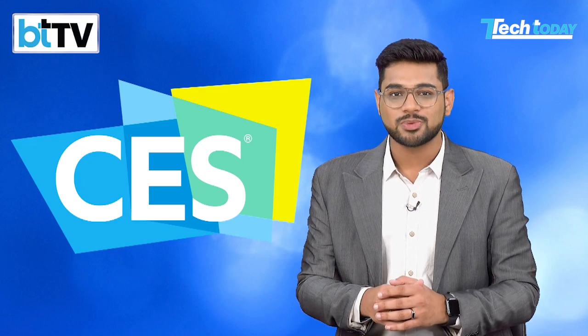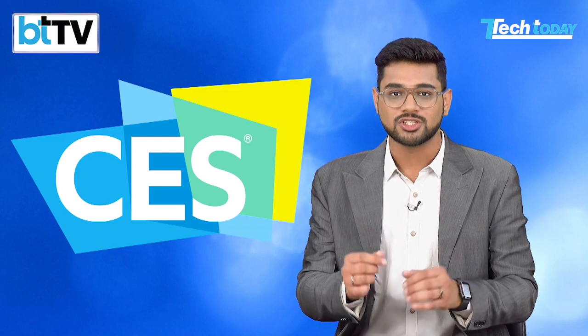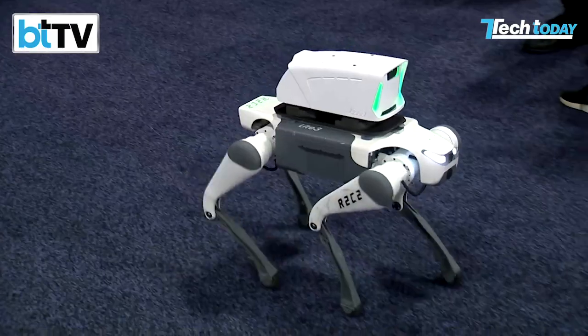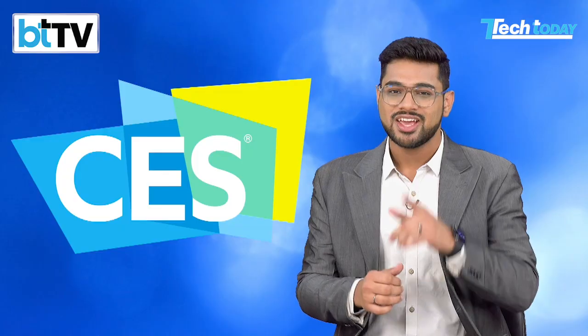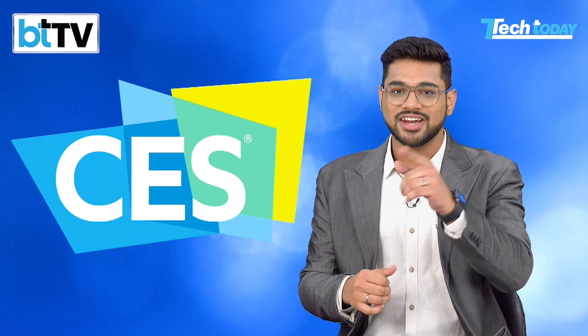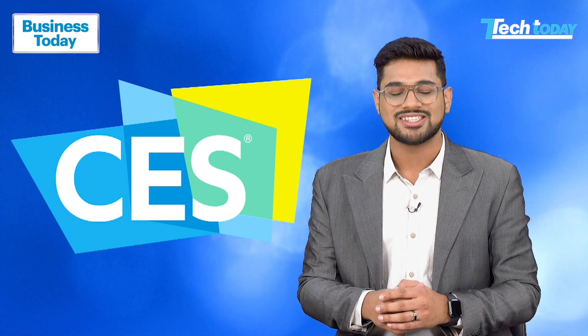That wraps up our CES 2025 series. Thank you for joining us as we explore the future of technology, from AI-driven innovations to futuristic displays, game-changing robotics, and everything in between. If you've enjoyed this series, don't forget to like, subscribe, and share, and stay tuned to Business Today TV for more in-depth technology coverage throughout the year. See you next time.